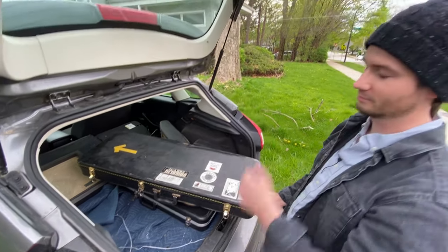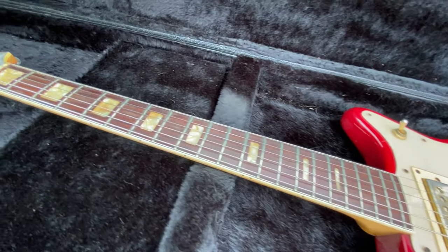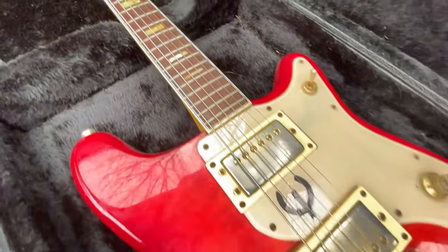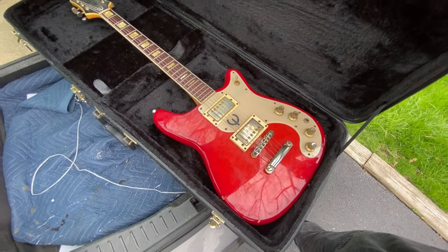Our English fans can correct my pronunciation. This is a vintage Epiphone Wilshire with soapbar humbuckers. Got the Jetsons floating by.